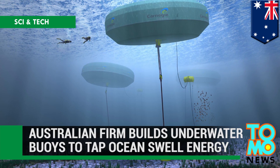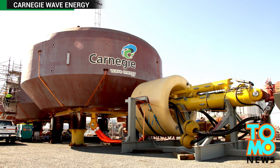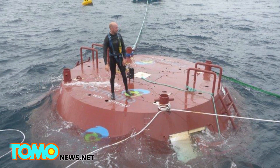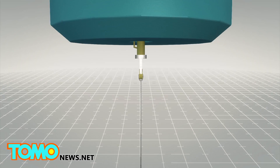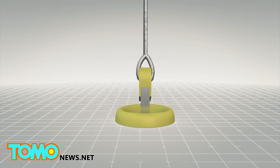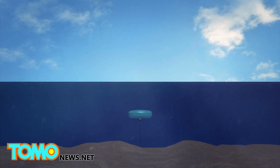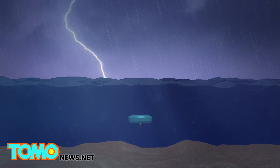An Australian firm has built underwater buoys to tap ocean swell energy. An Australian company has been working on a system that uses underwater buoys to convert sea waves into zero-emission energy and desalinated water. Australian firm Carnegie Wave Energy has been developing a system called CETO, which aims to utilize sea waves to generate power. Steel-made buoys that can currently generate 240 kilowatts are the main part of the system. At the test site at the Australian naval base HMAS Stirling, three buoys were placed 11 kilometers apart. The buoys are less susceptible to extreme weather damage, while underwater waves are sufficient to generate power.